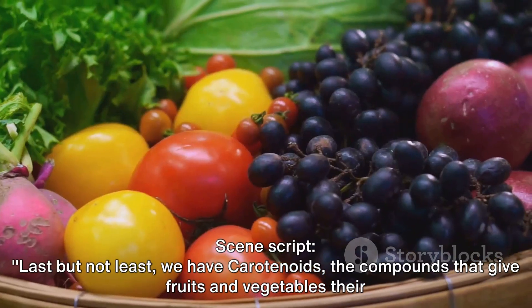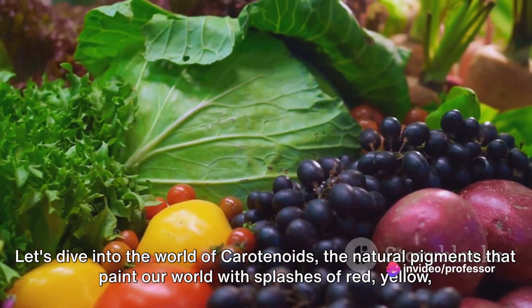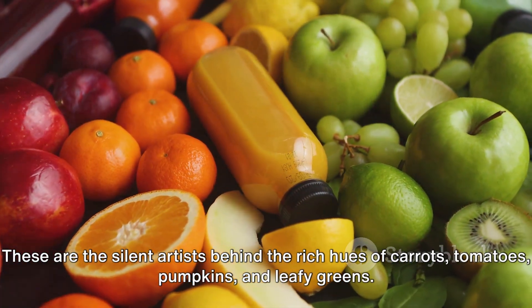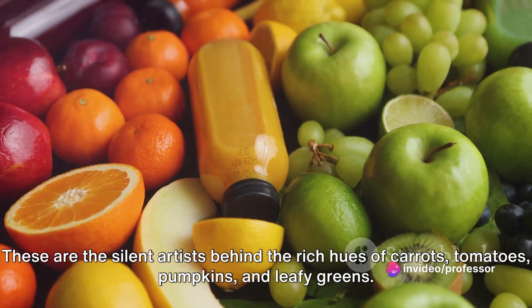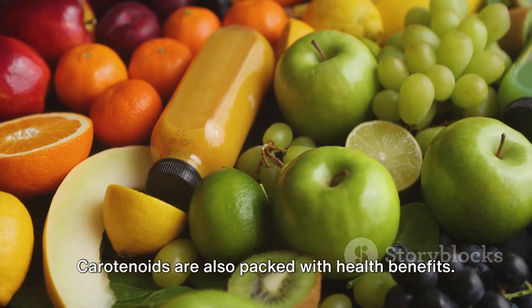Last but not least, we have carotenoids, the compounds that give fruits and vegetables their vibrant colors. Let's dive into the world of carotenoids, the natural pigments that paint our world with splashes of red, yellow, and orange. These are the silent artists behind the rich hues of carrots, tomatoes, pumpkins, and leafy greens. But they're not just about good looks — carotenoids are also packed with health benefits.